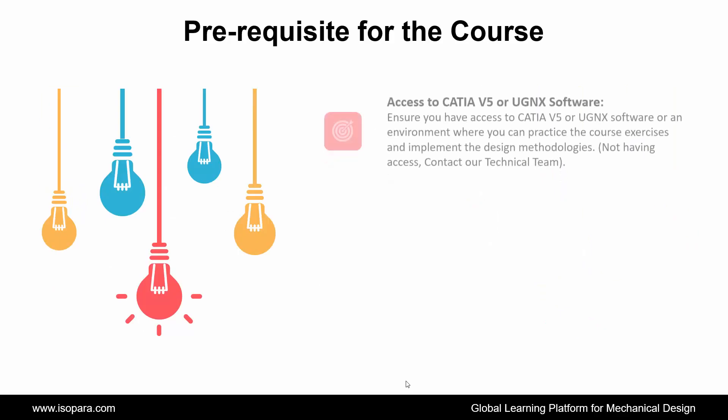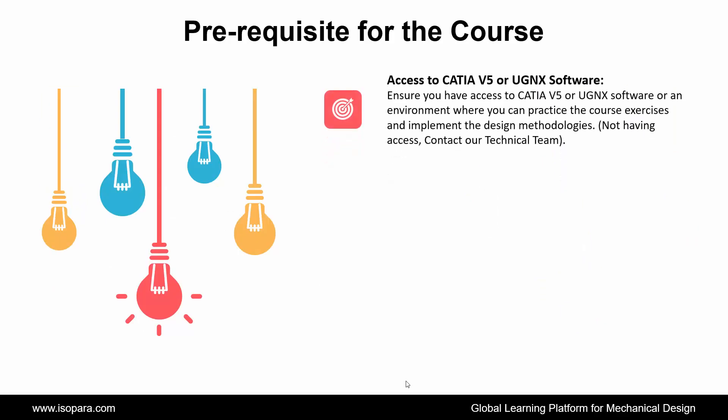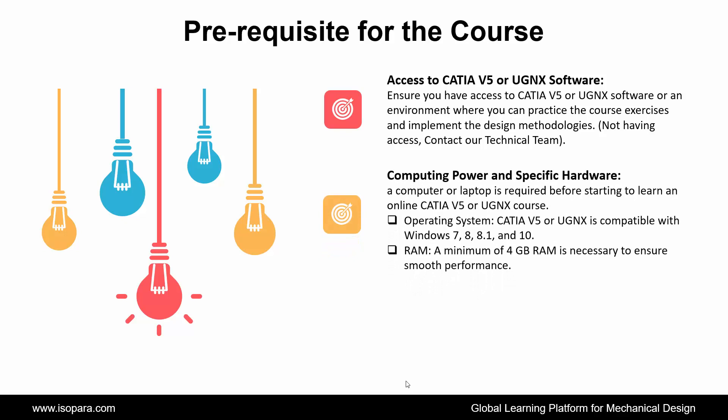Fourth is Access to CATIA or UGNX Software: ensure you have access to CATIA or UGNX software or an environment where you can practice the course exercises and implement the design methodologies. If you do not have access, contact our technical team. Next is Computing Power and Specific Hardware: a computer or laptop is required before starting. The operating system must be compatible with Windows 7, 8, 8.1, or 10.